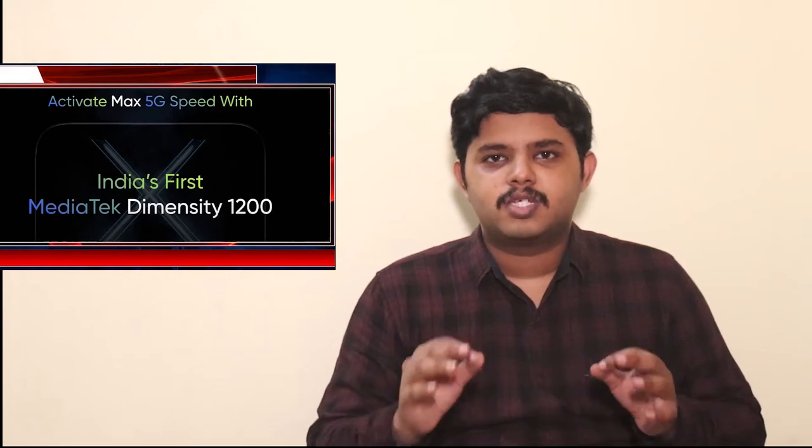Realme is a 5G market leader in India. It is a market leader in the 5G launch. Realme has released a 5G teaser for the X1 Max. The Dimensity 1200 is launched in India. Realme GT has been rebranded as the Realme X1 Max, and the price of the X1 Max has been revealed.